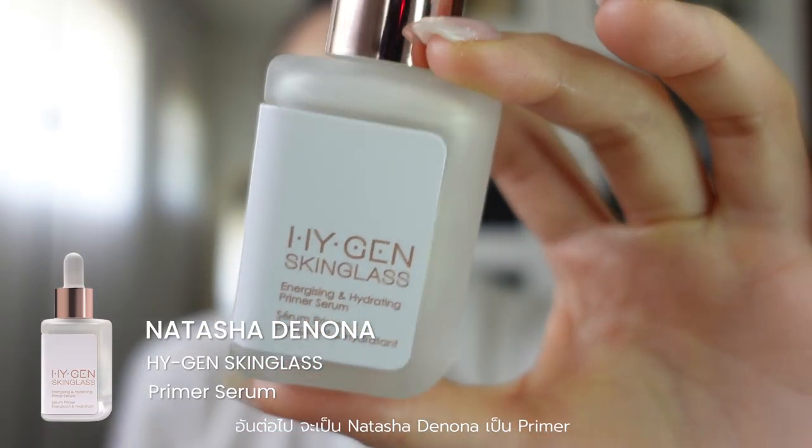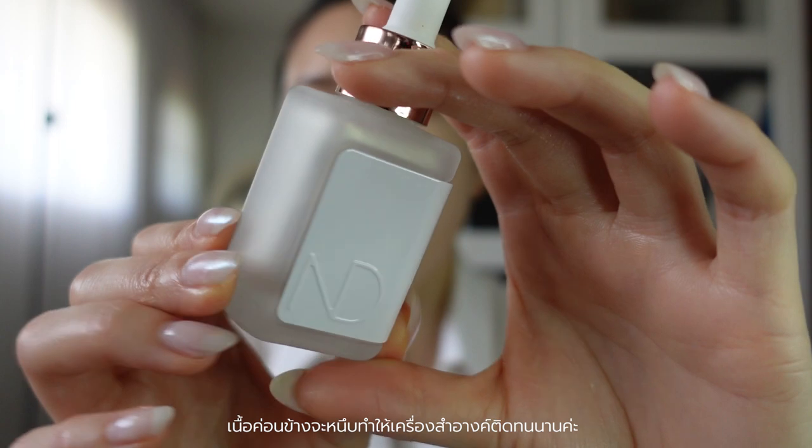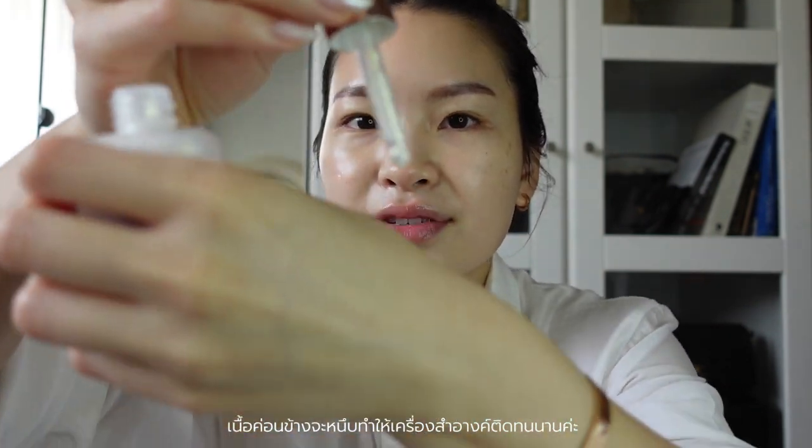Next, we're going to go on to our face and I really enjoy this Natasha Denona. This is the Skin Glass Serum. It is highly, highly glowy, but the consistency is very different because it is quite sticky and it really helps with the makeup you're going to put on after this. Let me show you. Here is the finished skin, as you can see — I am like a mirror right now, but I'll add some coverage and you'll see how nice and glowy it is.